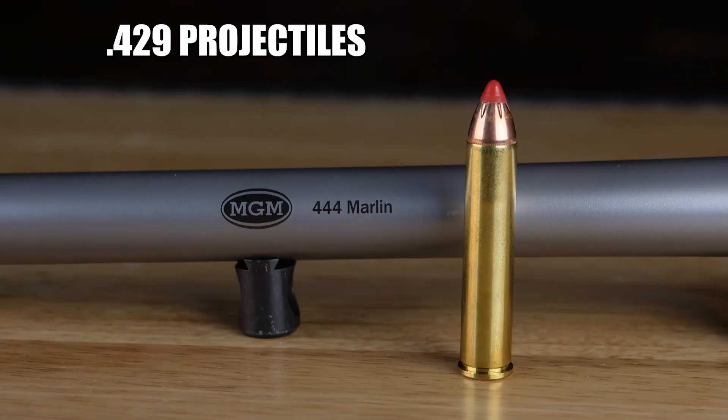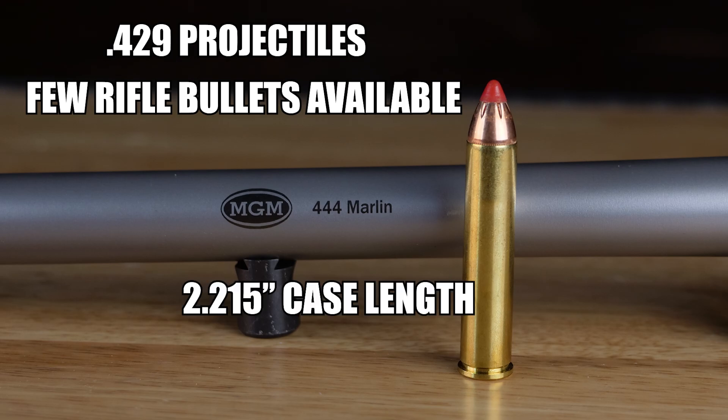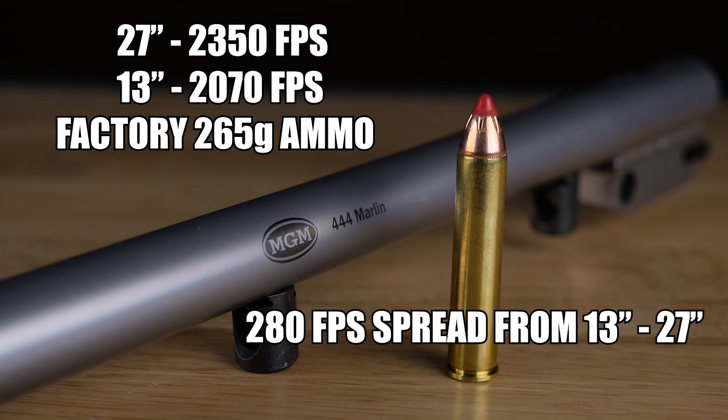Up next is the 444 Marlin. It uses .429 projectiles. Again, there are a few rifle bullets available. This one has a 2.215 case length. Rifle ammo is available, but pistol bullets do not handle the velocities of the Marlin. From 27 inches we got 2350 feet per second, and from 13 inches 2,070 feet per second using factory 265 grain ammo. We got a 280 feet per second spread from 13 to 27 inches.